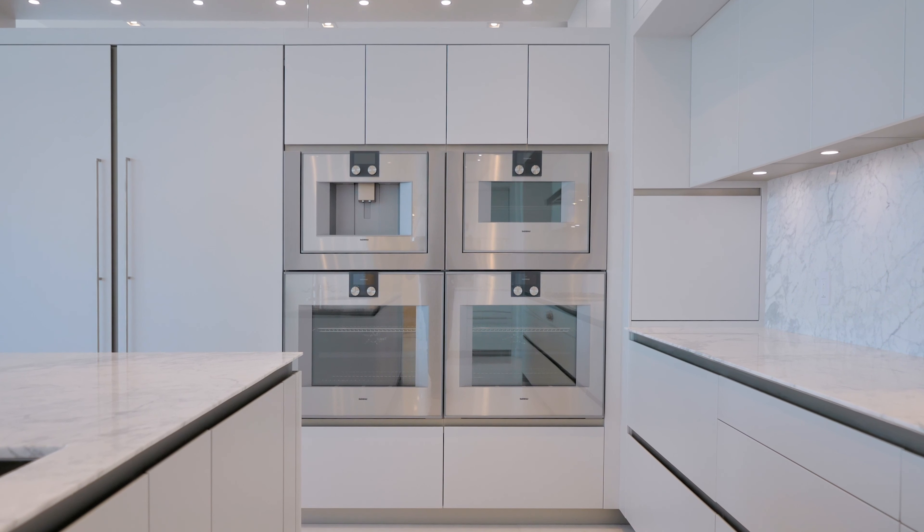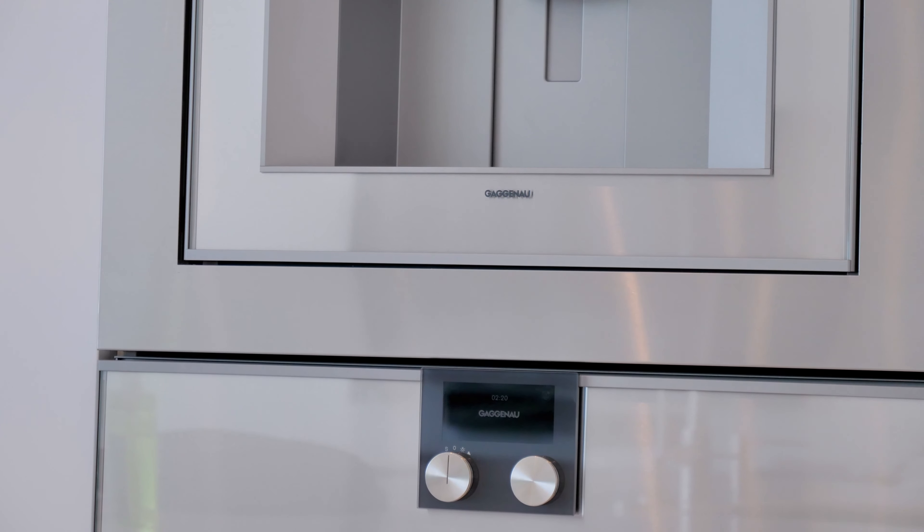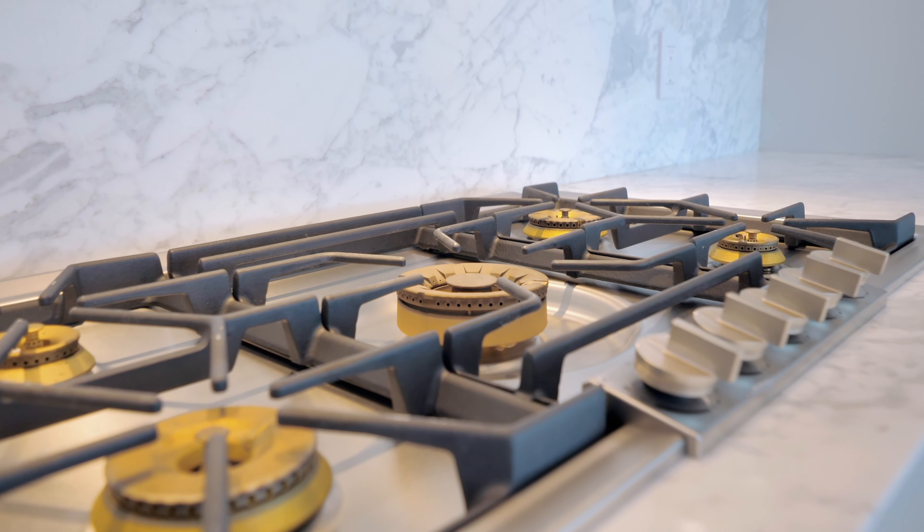The state-of-the-art open kitchen is designed with Snidero Italian cabinetry and Gaggenau appliances.